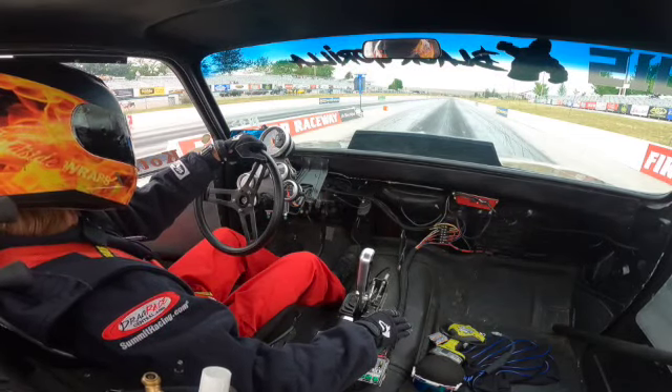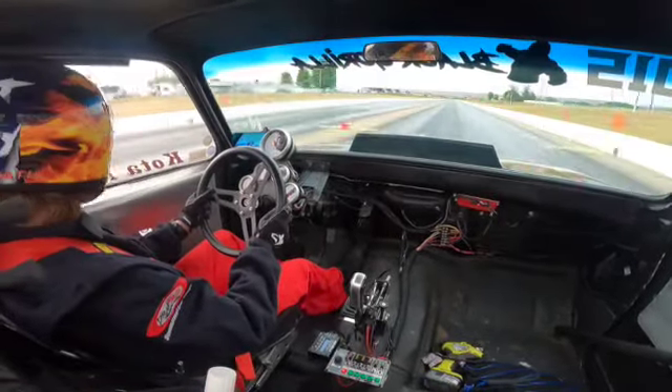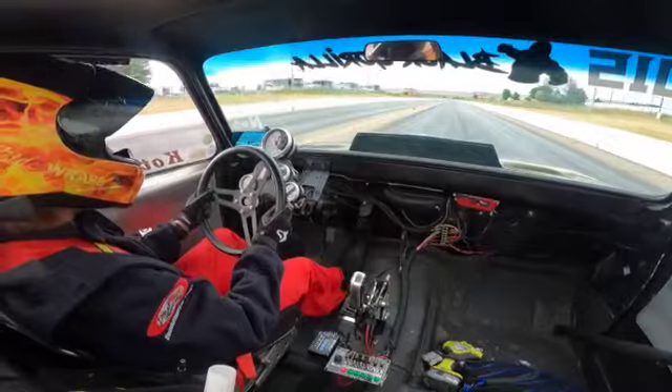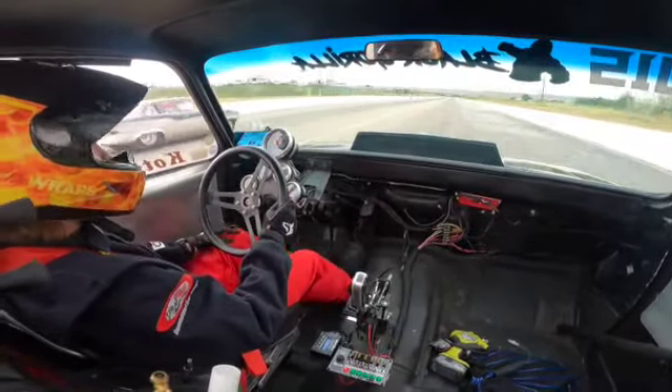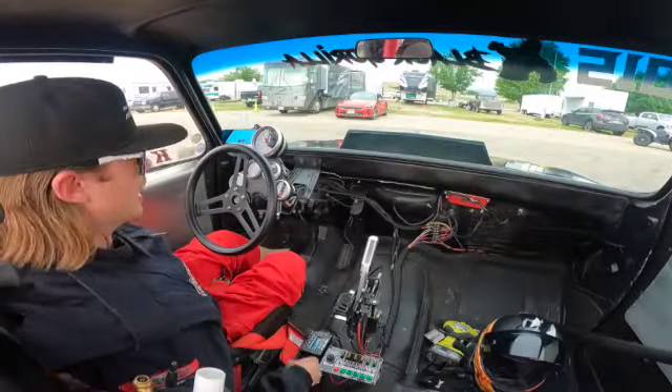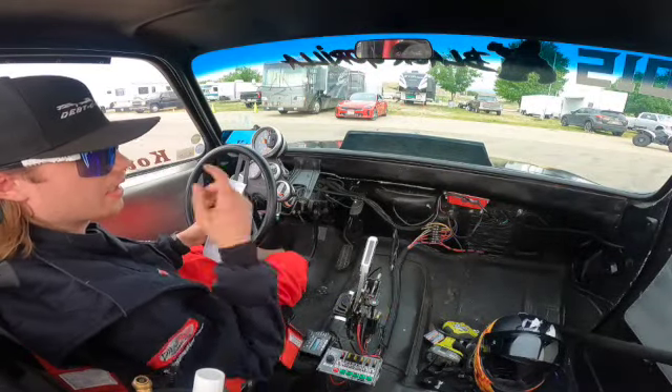We won that one — the other guy broke. That was a 10.95 on a 10.91. I didn't even see him; I was trying to look back and couldn't see, couldn't hear him, so I jumped at the end, which is why I was four off. Now let's cool off and get ready for the next round.